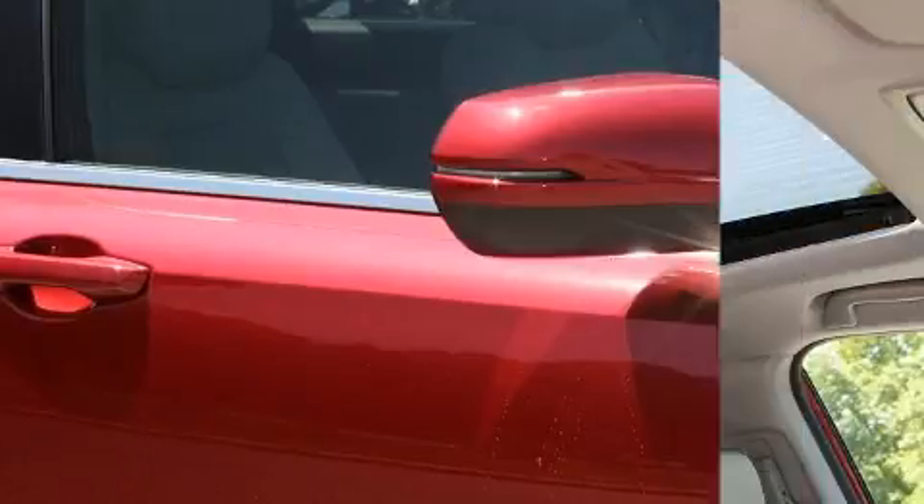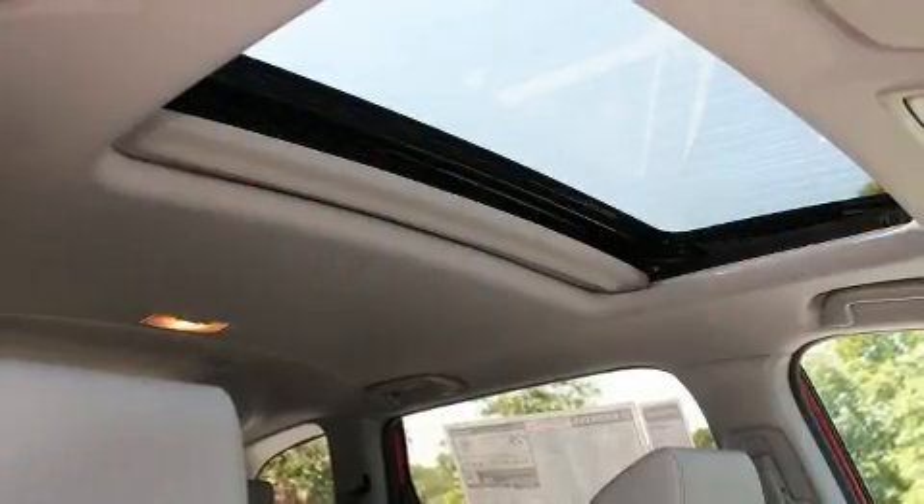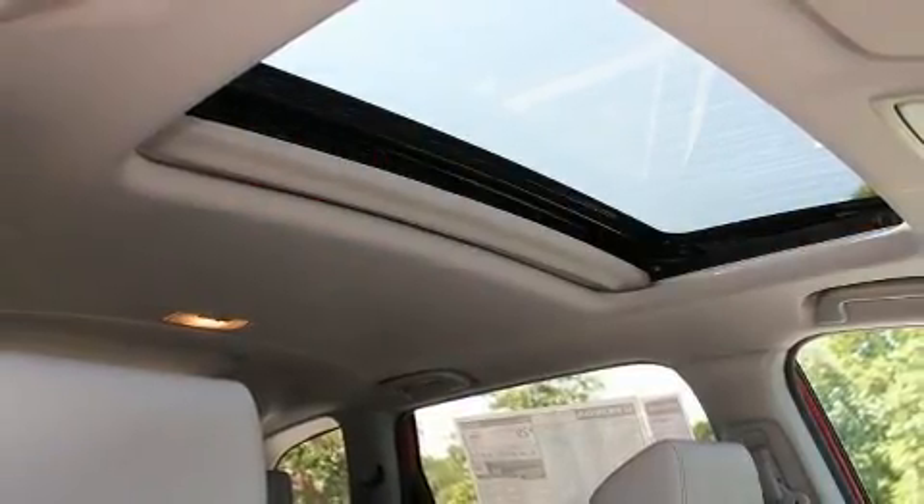Audio features include an AM-FM radio, steering wheel mounted audio controls and nine speakers, providing excellent sound throughout the cabin.